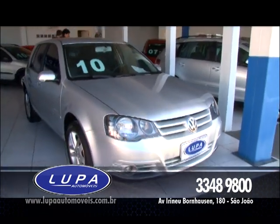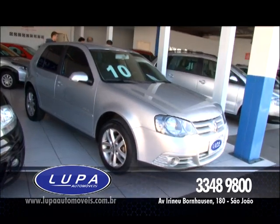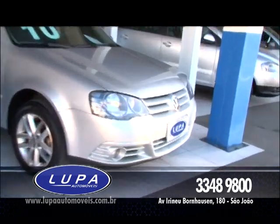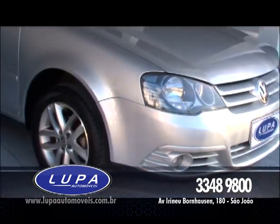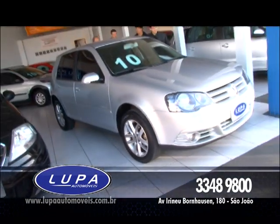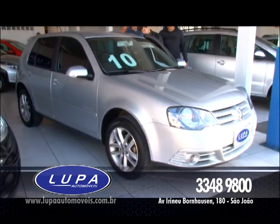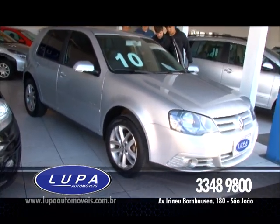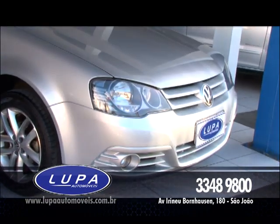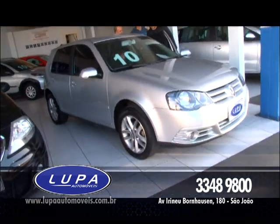Volkswagen Golf 1.6 Sportline, ano 2010. Ar-condicionado digital, direção hidráulica, vidro, trava elétrica, alarme, retrovisor elétrico, roda de liga leve, ABS, airbag duplo, bancos em couro, computador de bordo, MP3. Esse carro maravilhoso, o pessoal já tá aproveitando. Se eles não levar, pode ser seu, mas vem depressa, que é agora. Esse Golf maravilhoso por R$ 44.800, aproveite.